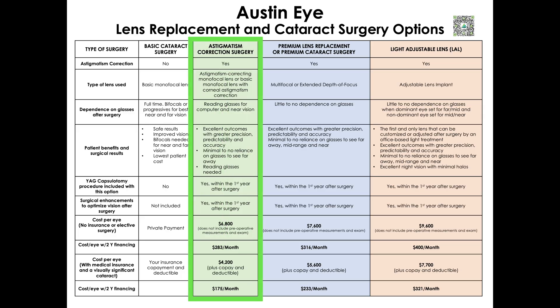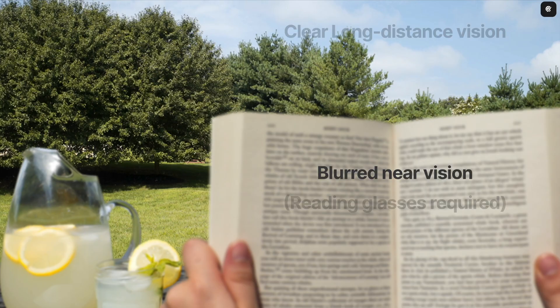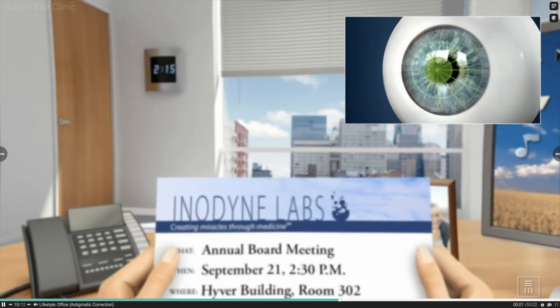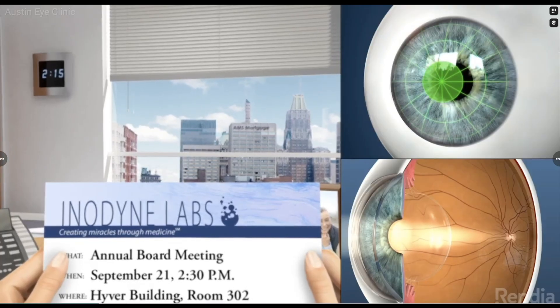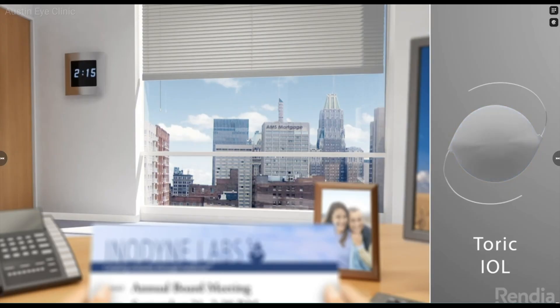Patients choosing astigmatism-correcting cataract surgery should see clearly without glasses far away for tasks such as driving or watching TV, but require glasses to see the computer and to read up close. If you have a mild amount of astigmatism, your surgeon may be able to correct it by placing microscopic arcuate incisions in the periphery of your cornea using a diamond blade during your cataract procedure. If you have a moderate to high degree of astigmatism, you can choose an advanced monofocal toric, or astigmatism-correcting, lens implant that has built-in astigmatism correction.